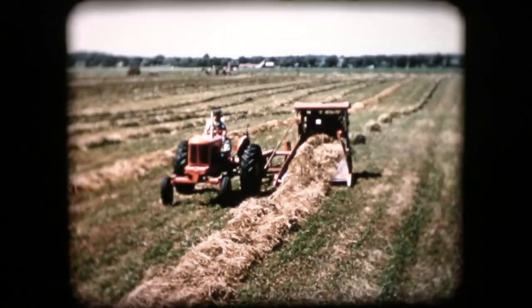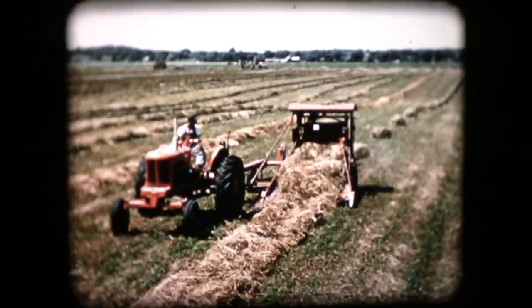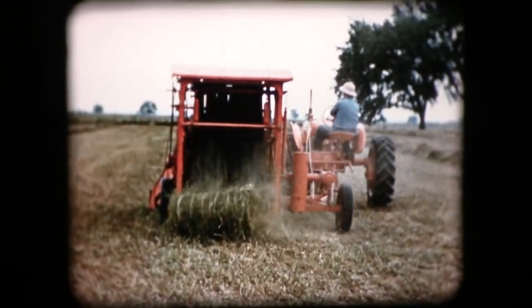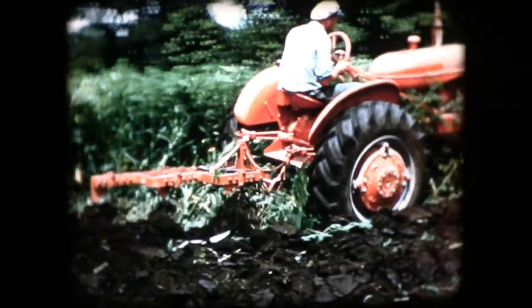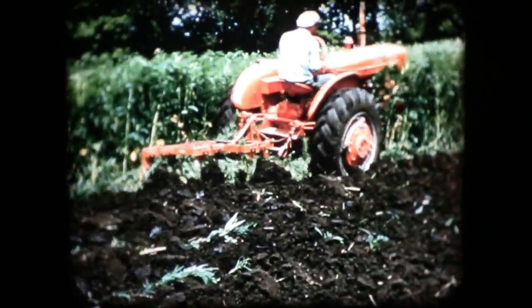For power takeoff work, each of these tractors is equipped with two-clutch power control. A push of this hand clutch lever stops the forward motion of the tractor while the power takeoff drive continues to power the harvesting machine. A pull of the lever and forward motion resumes. One key to putting modern engine power to work without adding cumbersome cast iron weight to the tractor itself is the automatic traction booster.